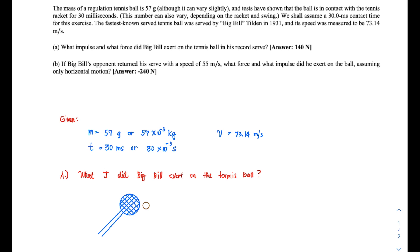The second problem: if Big Bill's opponent returned his serve at 55 meters per second — meaning after the ball traveled at 73.14 meters per second as served by Big Bill, it is being returned to him at 55 meters per second — what force and impulse did the opponent exert on the ball, assuming only horizontal motion?